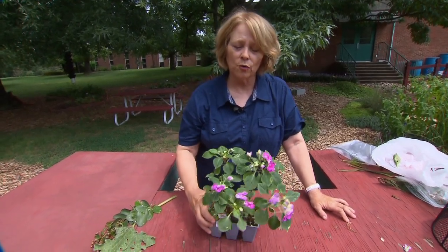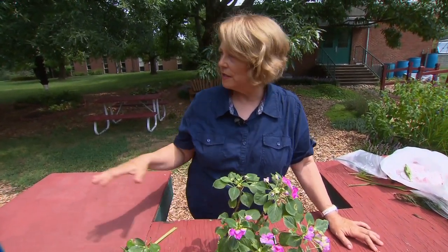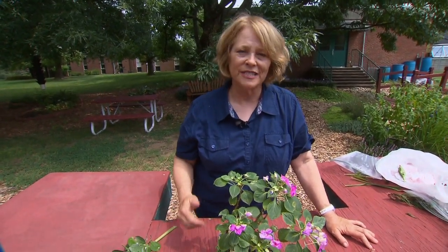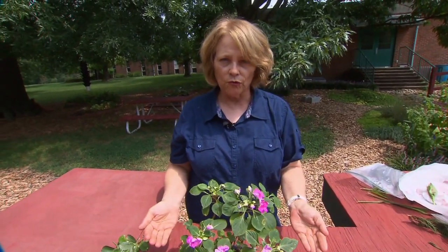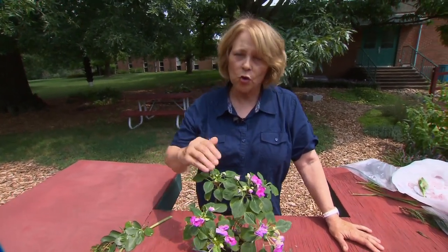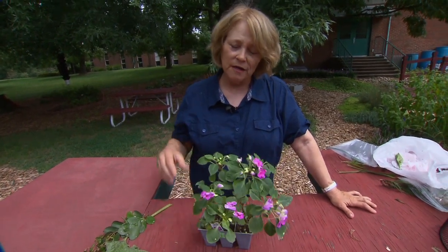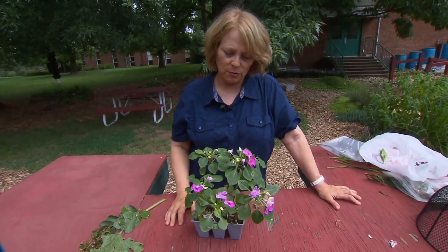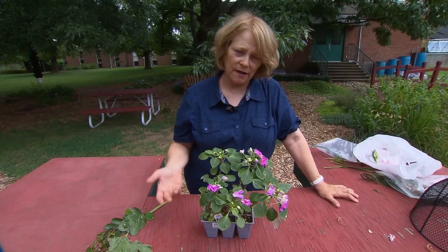Another thing impatiens are now getting — and I'm starting to see it in beds around Middle Tennessee — is a kind of downy mildew. Downy mildew is a completely different disease from powdery mildew. If you see your impatiens' leaves start to cup, with the edges rolling downward, and they start dropping leaves and quit blooming and look scraggly, turn over whatever leaf remains and look for a white velvety coating on the underside. That's downy mildew, and a good fungicide will take care of it, but in the landscape we usually don't notice until it's pretty well advanced.